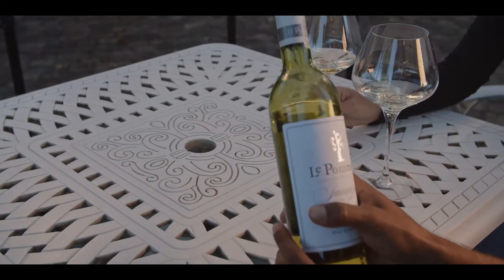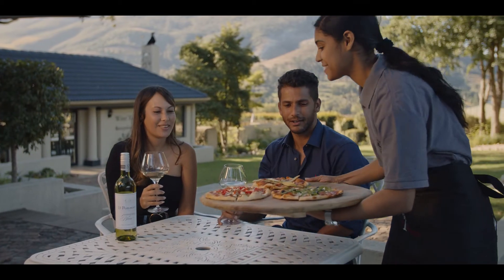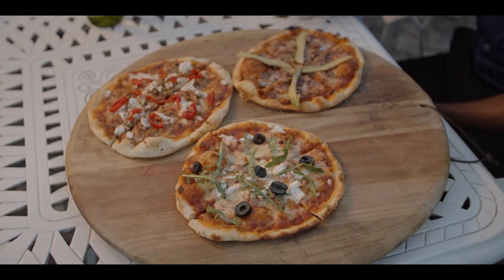An excellent summer wine paired with mild and light curry, fresh summer salads, pesto pastas, or salty olives and Danish feta pizza.